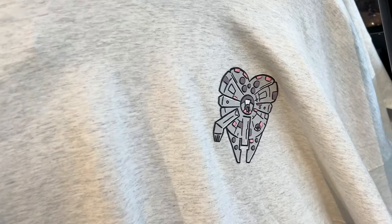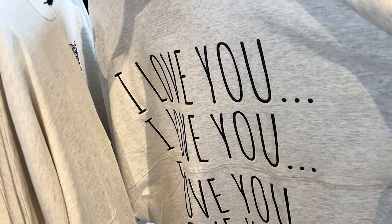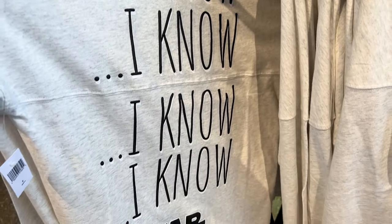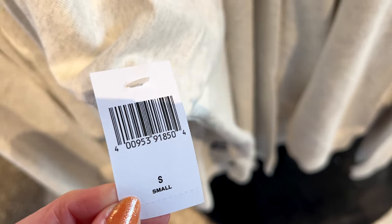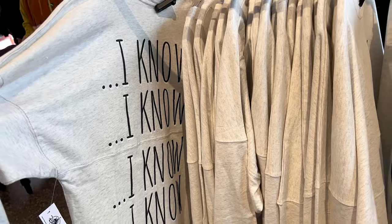Last time I spotted these new Star Wars spirit jerseys, which I think are for Valentine's season. We have the Millennium Falcon as a heart, and there's one that says 'I Love You' in a font that looks a lot like Rae Dunn. I now found the matching one that says 'I Know.' I scanned them on the My Disney Experience app and they are $80.